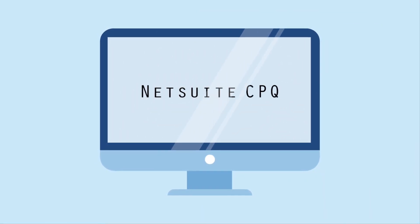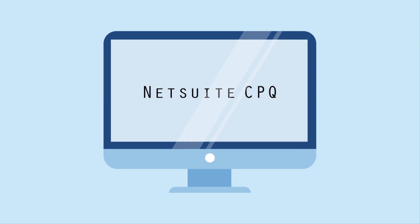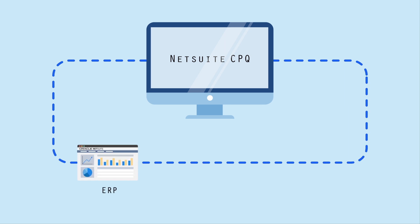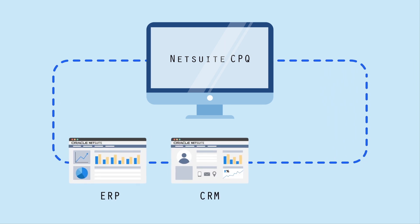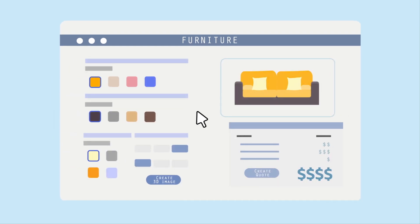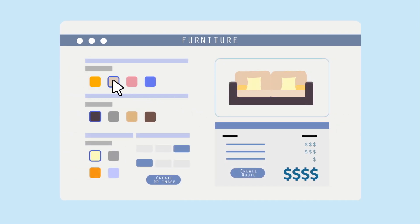NetSuite Configure Price Quote, or CPQ, can help. The CPQ functionality works seamlessly with NetSuite ERP, CRM, and e-commerce solutions. It allows salespeople and customers to apply customizable business rules to product features in order to ensure every configuration is correct.